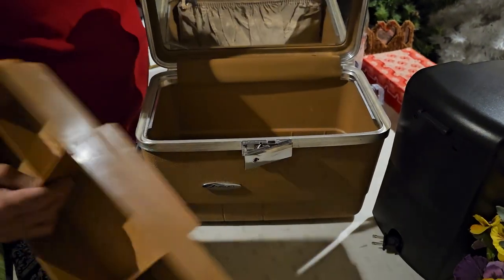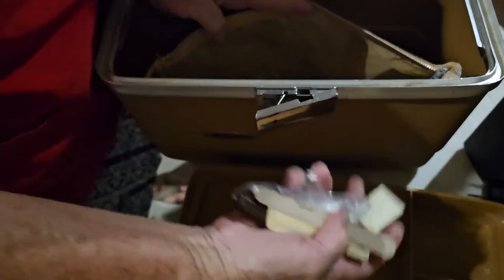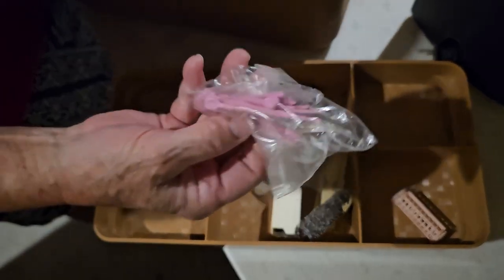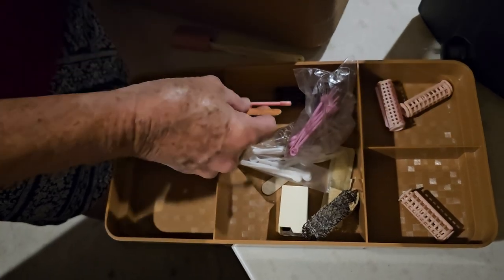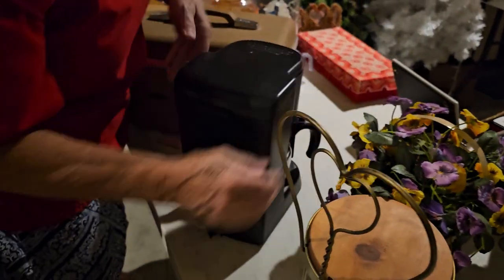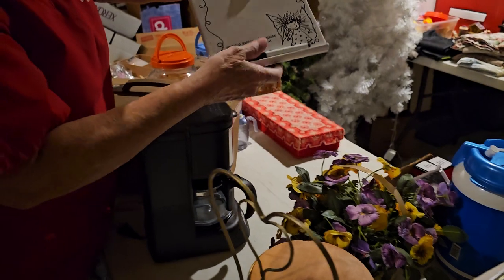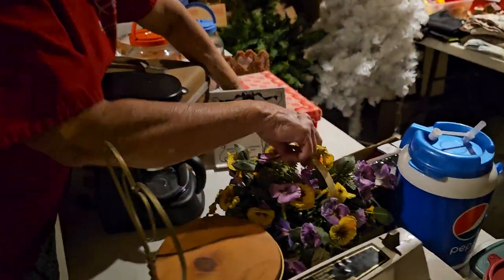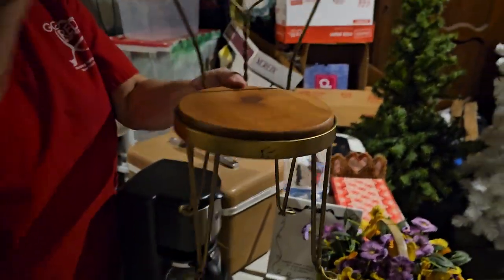This one here is an old-time suitcase — very nice, clean inside. But when I was looking in there, we got all these old curlers — they left a surprise! Old-time little picks for putting curlers in, and even a little toothbrush. And here's a hair pick too. And here we have a small coffee pot — that'd be good for campers. And a memo board you can write on with a magic eraser.